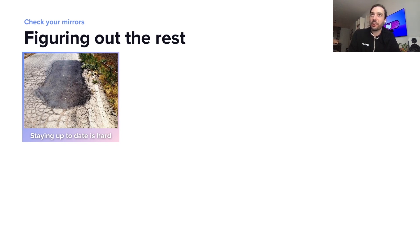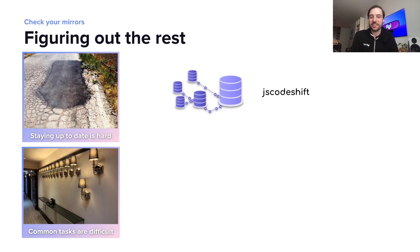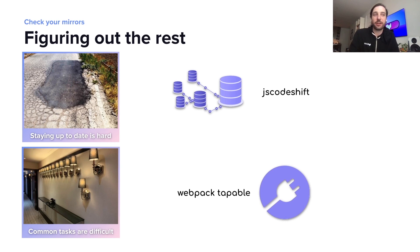But we didn't figure out all of our problems. One of the problems left is that staying up to date is hard. Next.js does help with this a little bit, but we wanted to do a bit more in-depth work here. So we designed this system around JS Code Shift, which uses JavaScript's abstract syntax tree to quickly and safely update code. Our common tasks were difficult to keep up to date, so we designed a plug-in system around Webpack Tappable, which is the library that Webpack actually uses to build its plug-in system.